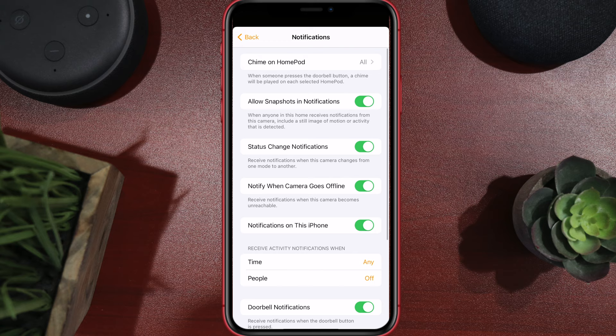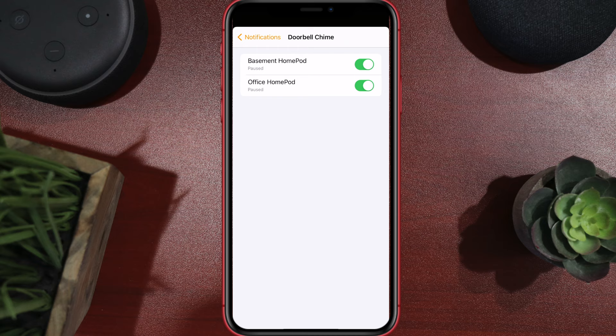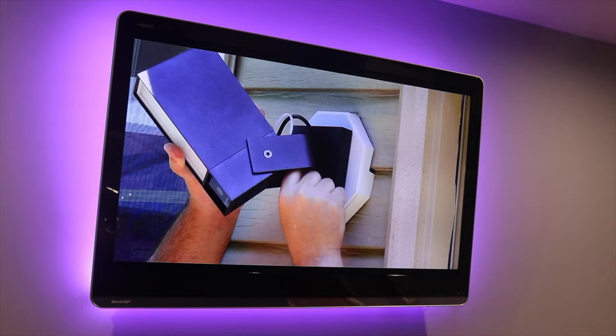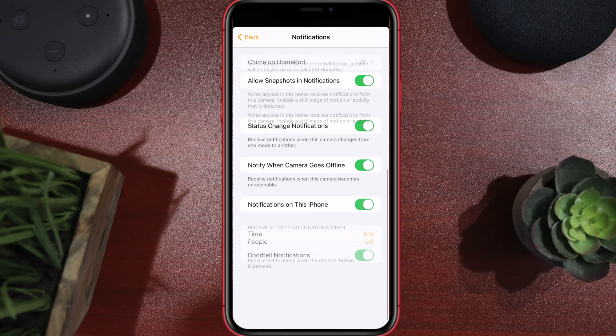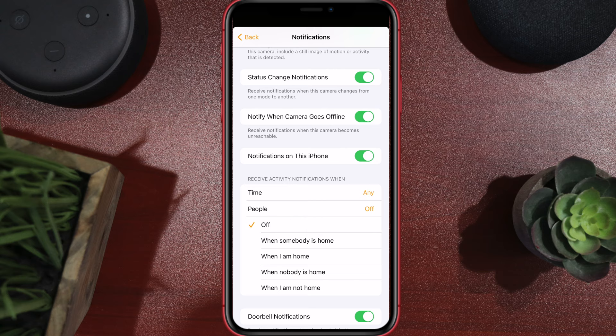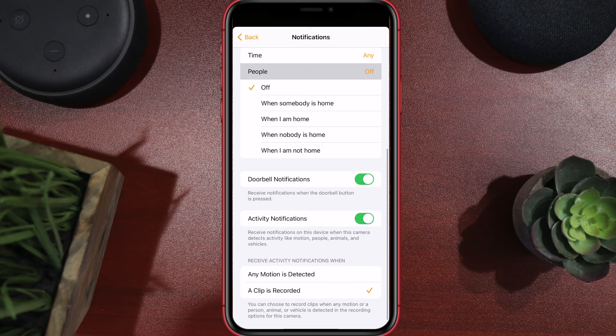When it comes to notifications, you have a bunch of options. You can have it chime on your HomePods — if you have multiple HomePods you can ring all of them or just a specific one. You can also ring it on an Apple TV, which pops up with the video footage so you can see who's at the door, which I thought was really cool. You'll also get a notification on your phone, and you can set specific times for those notifications — for example, only when people are home, or only when they're not home.